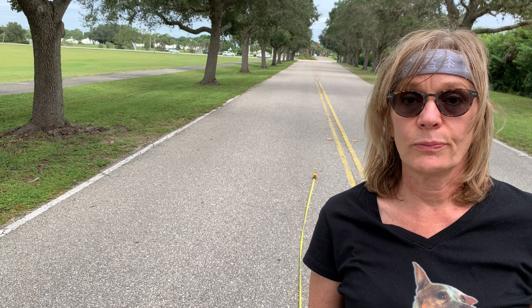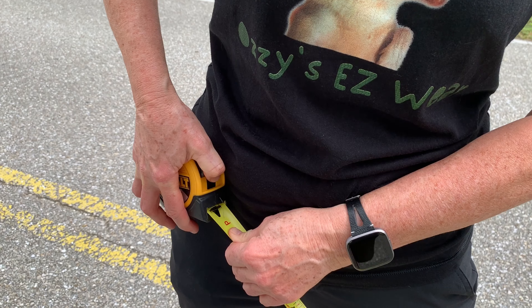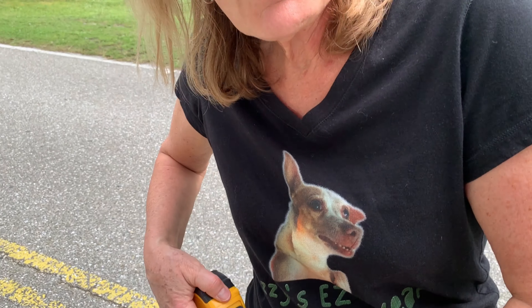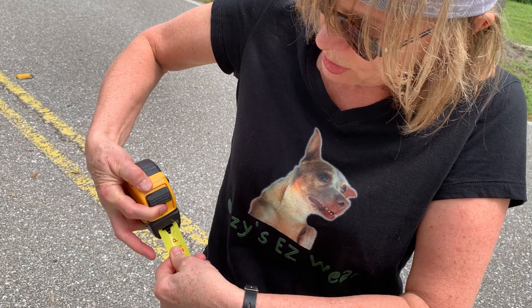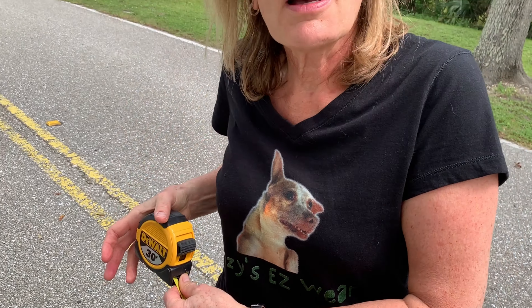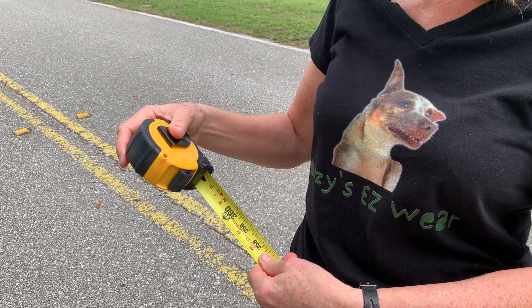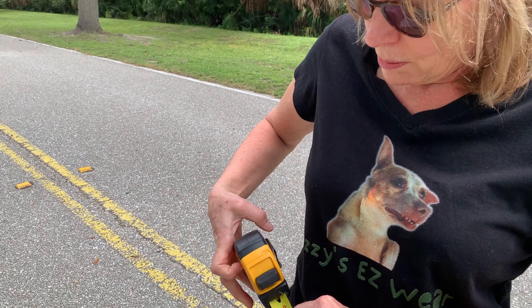In a 10-second increment: 101 feet. So we're going to calculate this when we get home when we have a calculator. If anyone knows how to correct this tape measure issue please comment — otherwise we're going to have to buy a new one. It's a good tape measure; I think it just got pulled too far.